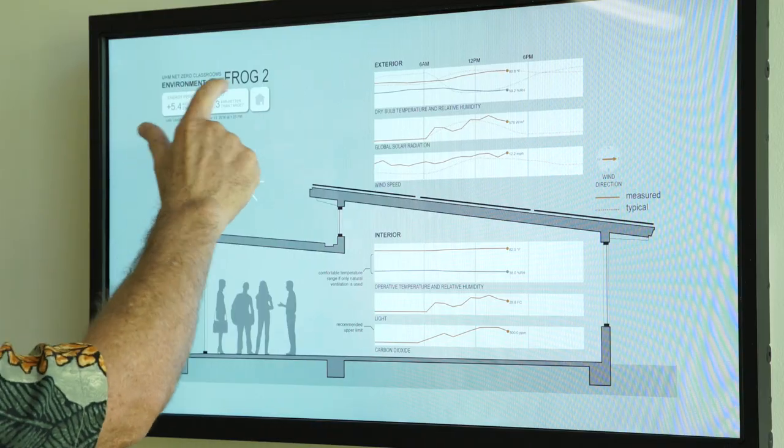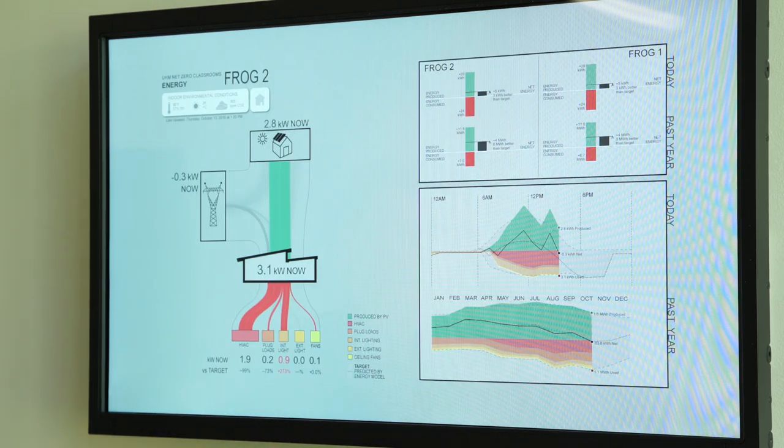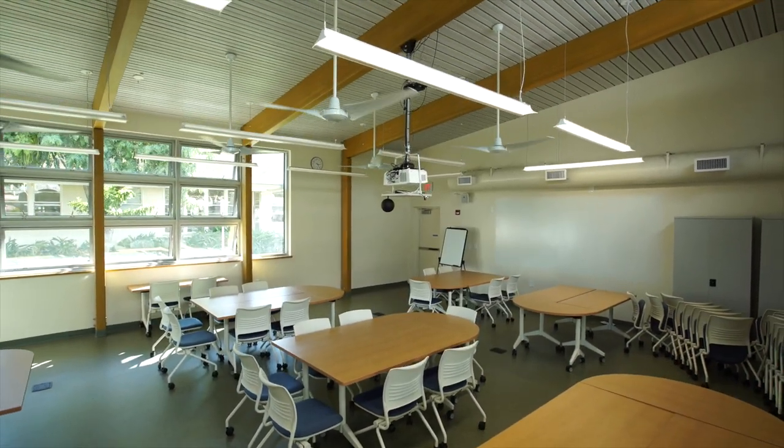With these buildings being so carefully monitored, we're able to determine when the lights are on, when AC is on, and who's using ceiling fans at what time — so we're able to really track behavior against energy consumption.